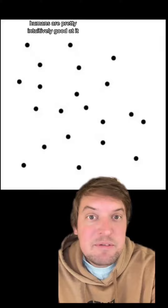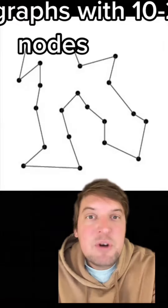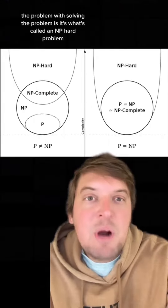Pause if you want to try it, because interestingly, humans are pretty intuitively good at it up to a certain point. This is kind of a difficult example with 21 nodes, but for graphs with 10 to 20 nodes, generally people can quickly plan a route that is just 1% less efficient than optimal.